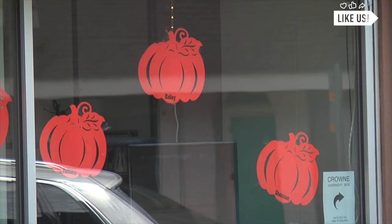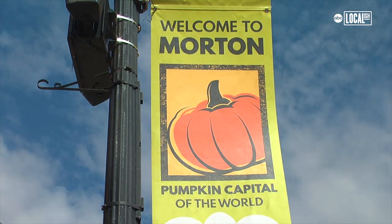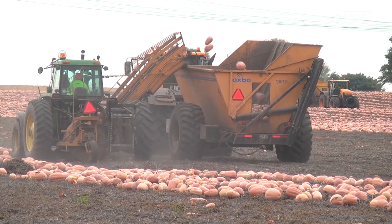Pumpkin stuff all over the place — little pumpkins, big pumpkins, fake pumpkins, I think real pumpkins, and lots of signs everywhere saying pumpkin capital of the world. We're just outside of town right now, checking out one of the giant fields harvesting pumpkins for Libby's.